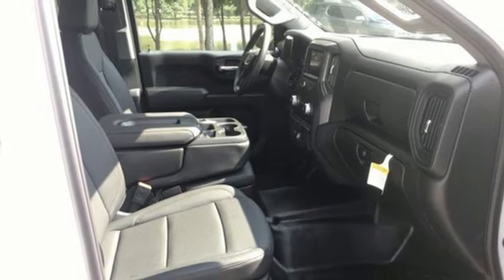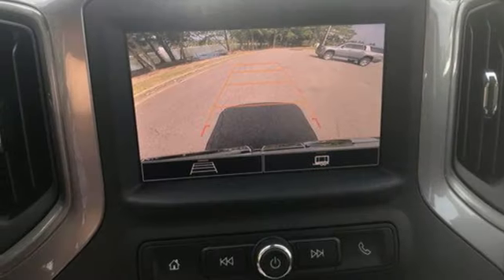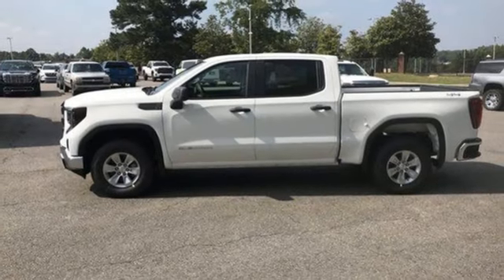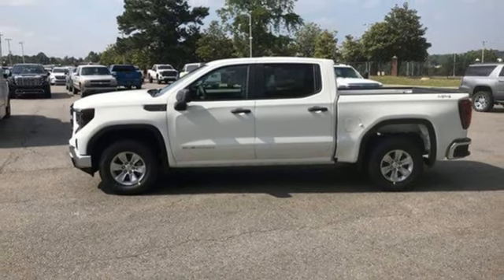External memory control, front tow hooks, four-wheel drive, and LED low and high beam headlights. There's even more to see in person — take it for a test drive today.